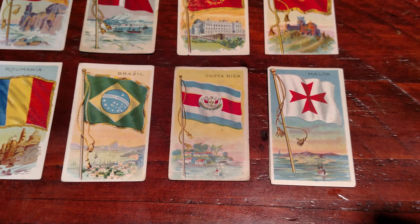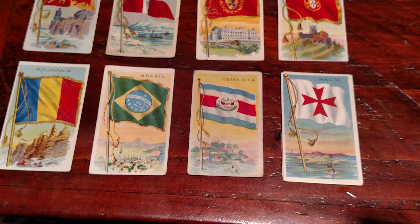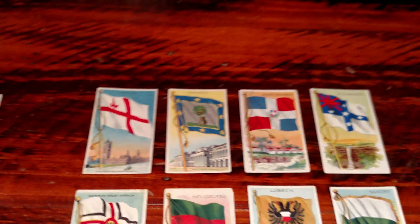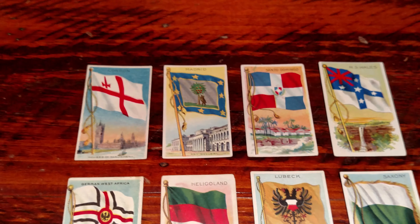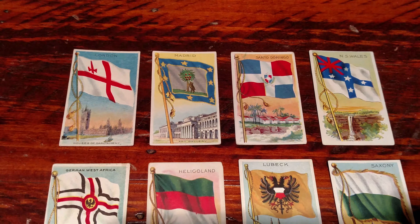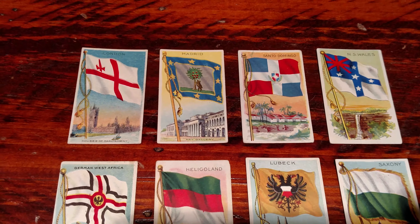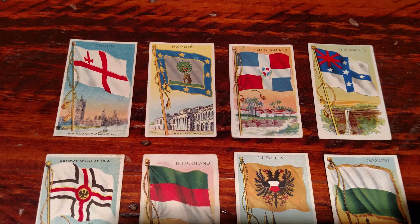If you don't know Malta, that's a tiny island in the Mediterranean, kind of near Italy. I haven't been there. And then we got some city flags up in the left corner there — there's London and Madrid, Santa Domingo, which I believe is the largest city in the Dominican Republic.